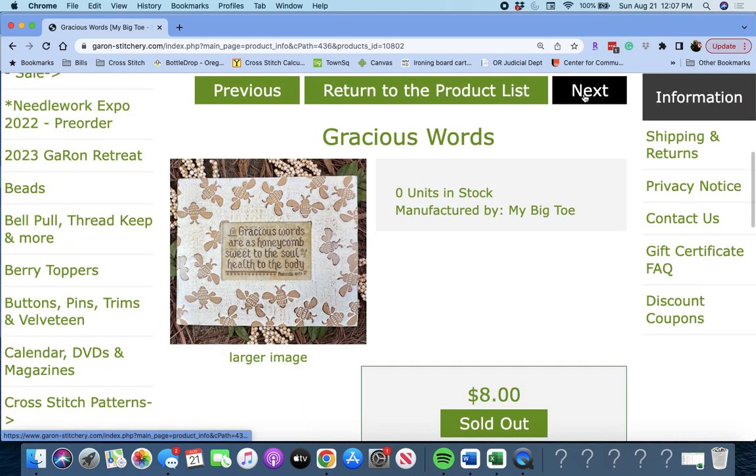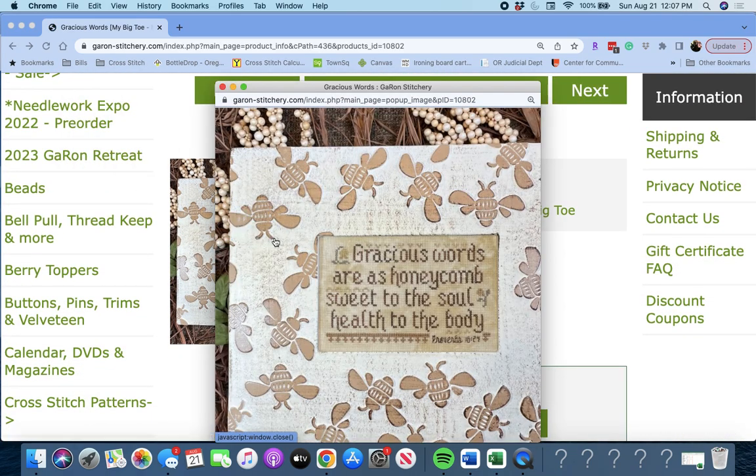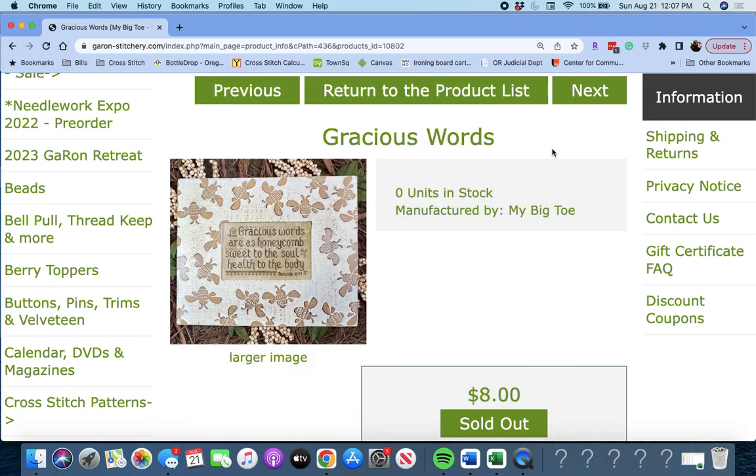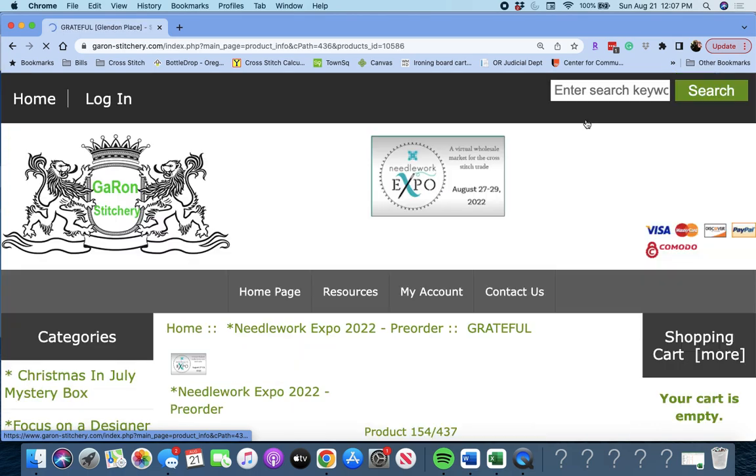Next up is 'Gracious Words' by My Big Toe. It says: 'Gracious words are as honeycomb, sweet to the soul, health to the body.' It's Proverbs. Gracious Words by My Big Toe.